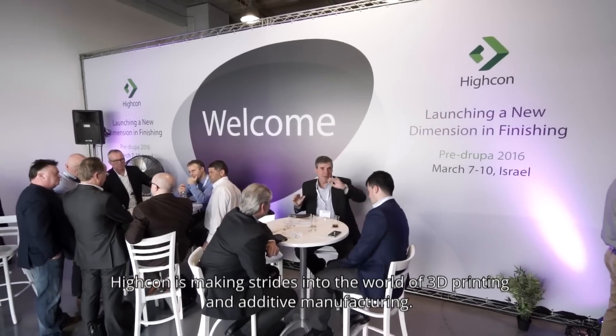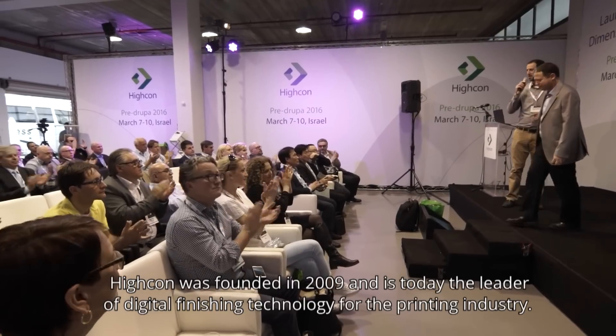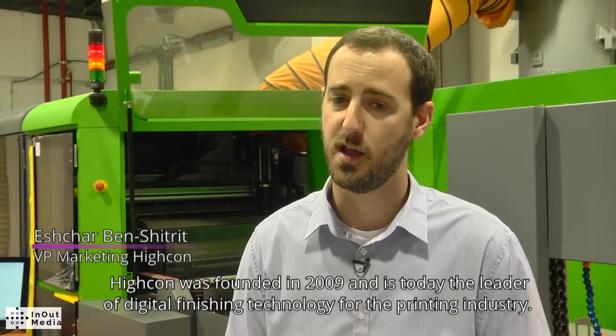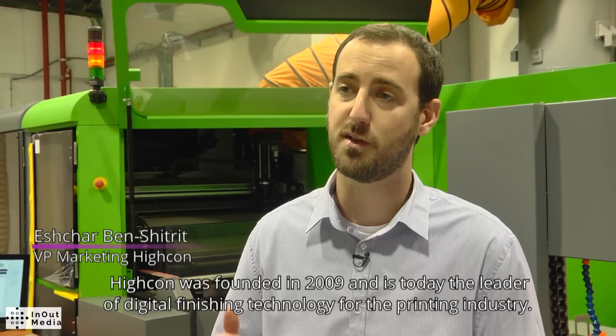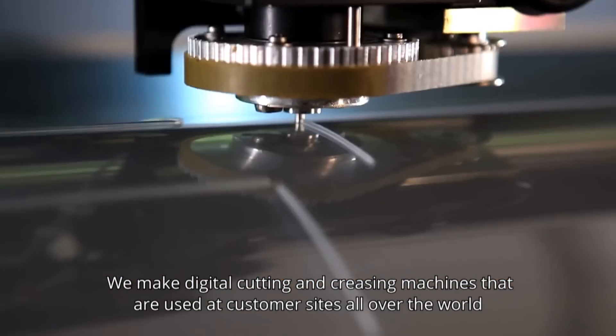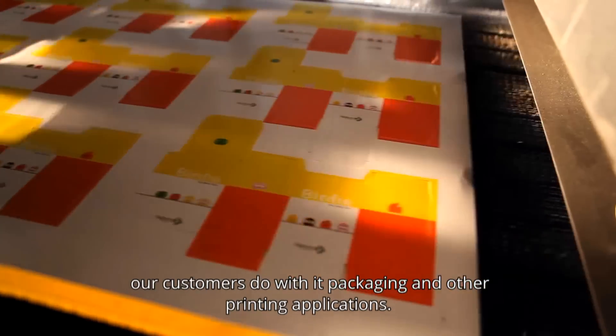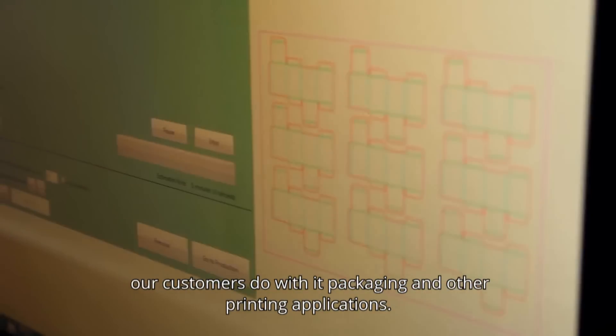Hikon is making strides into the world of 3D printing and additive manufacturing. Hikon was founded in 2009 and is today the leader of digital finishing technology for the printing industry. We make digital cutting and creasing machines that are used at customer sites all over the world. Our customers use them for packaging and other printing applications.